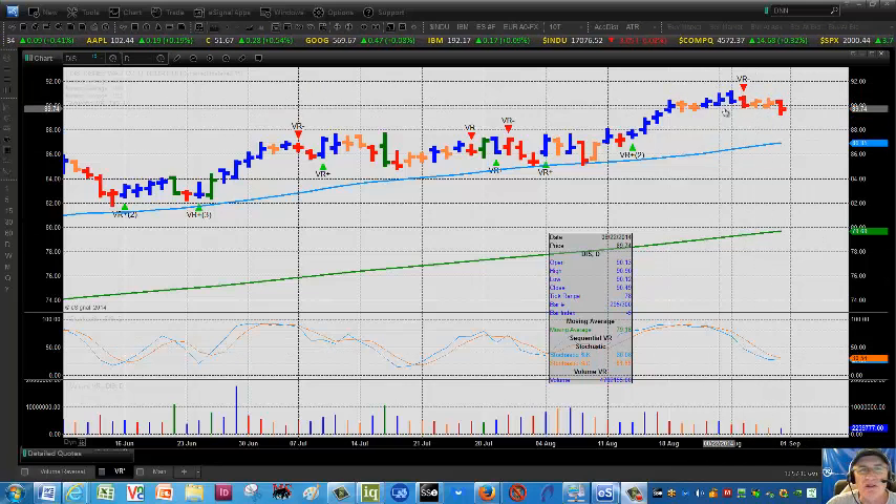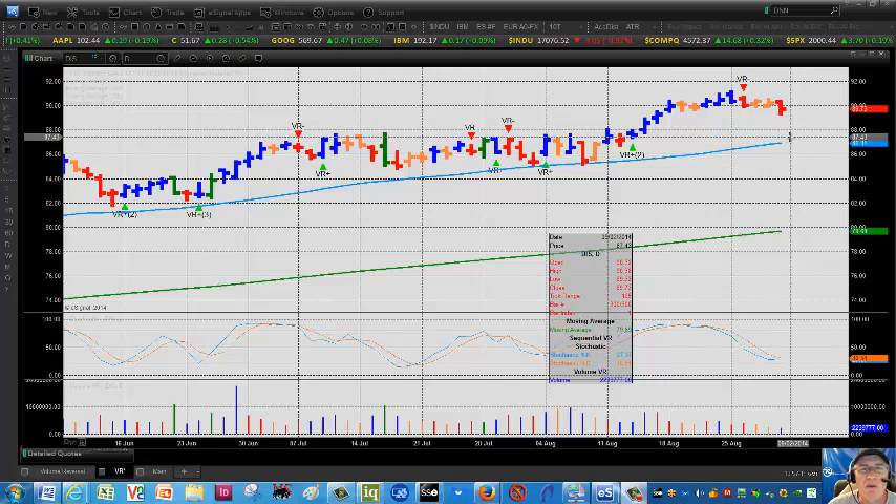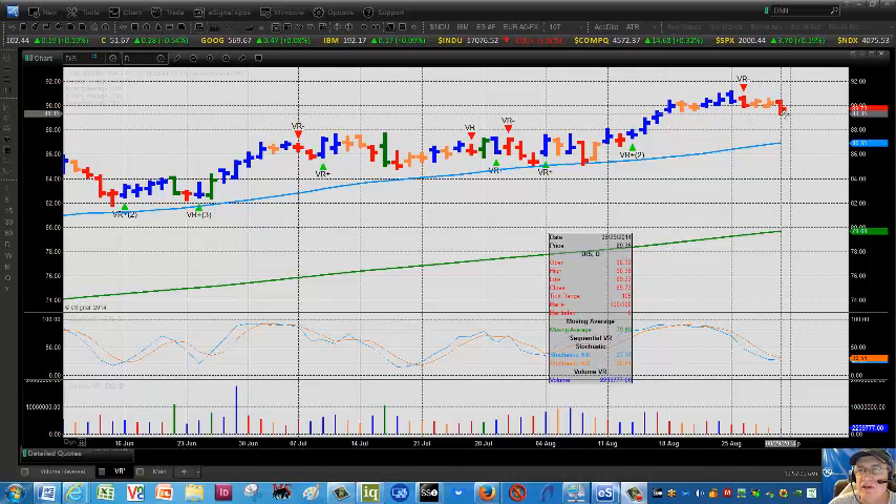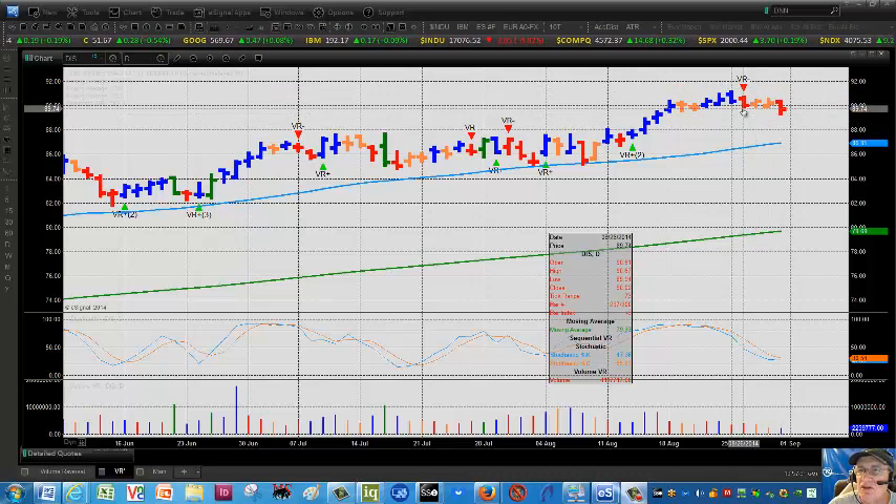At VRTrader.com, we did go short, and we are looking to take a profit today, Friday, just because of the long holiday weekend — but you could see more of a pullback here. But again, a nice little trade, signaled by a VR.